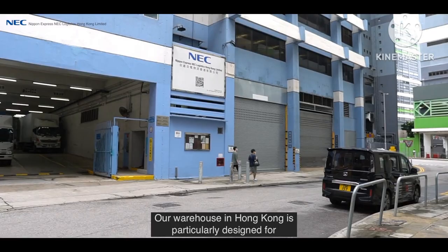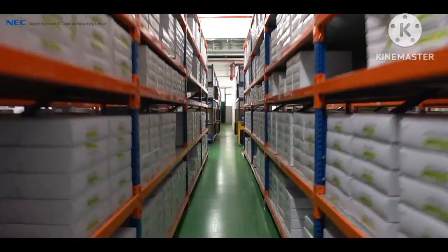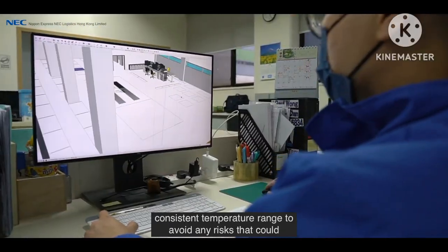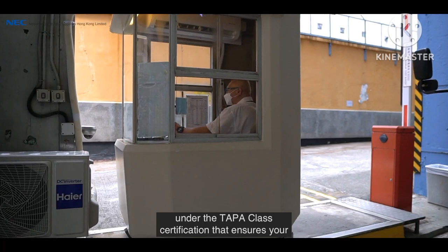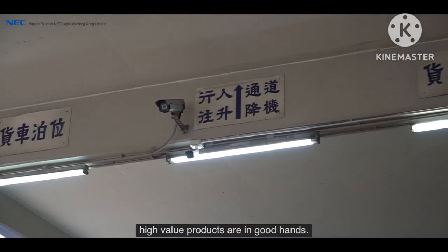Our warehouse in Hong Kong is particularly designed for sensitive products like electronic components. We strictly control the humidity levels and maintain a consistent temperature range to avoid any risks that could affect the reliability of the parts. We also maintain strong security measures implemented under the TAPA Class A certification that ensures your high-value products are in good hands.